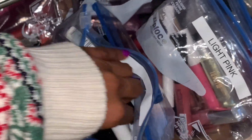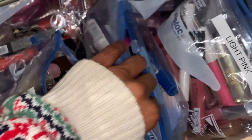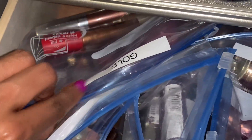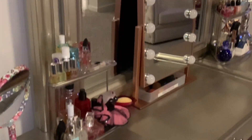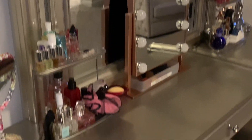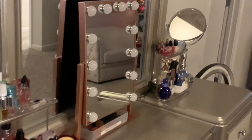These are in Ziploc bags labeled with the lip color inside. Here are my new lippies — dark purple, light pink, red, light purple, green, blue, orange, and a bag of gold lippies. These are all my lip products. That concludes my makeup collection — this is how tall my vanity goes, and my little seat here. Thank you guys so much for watching!